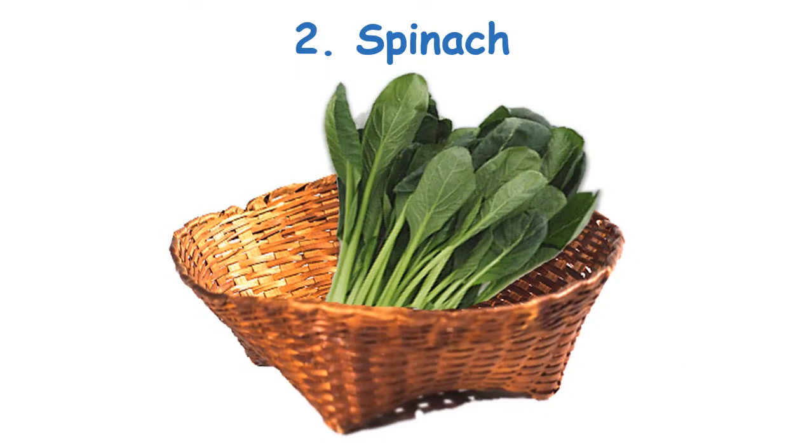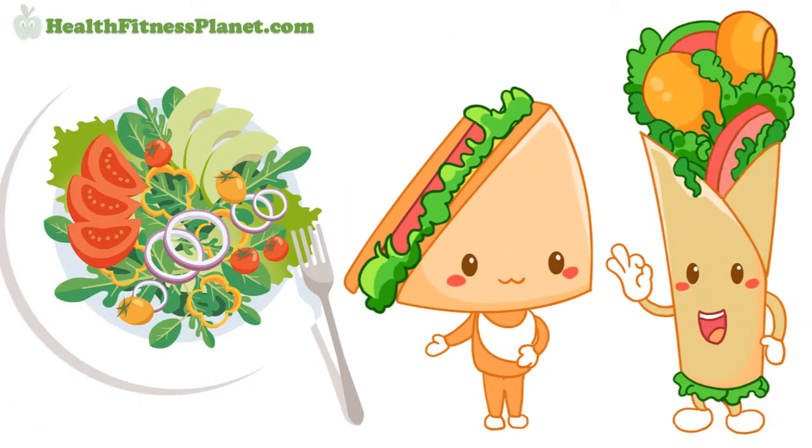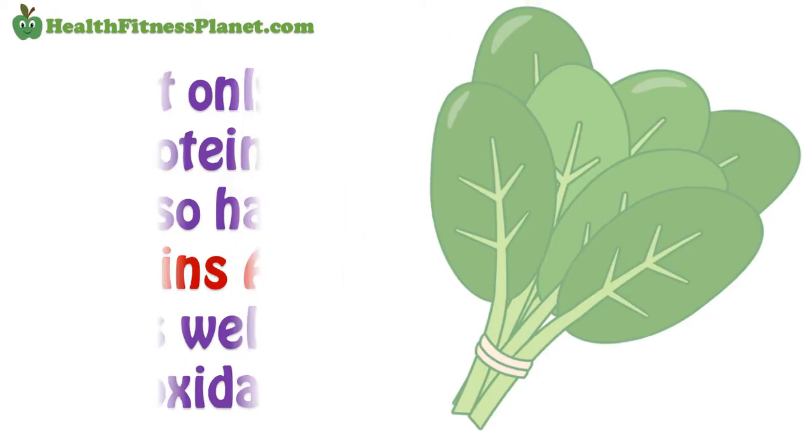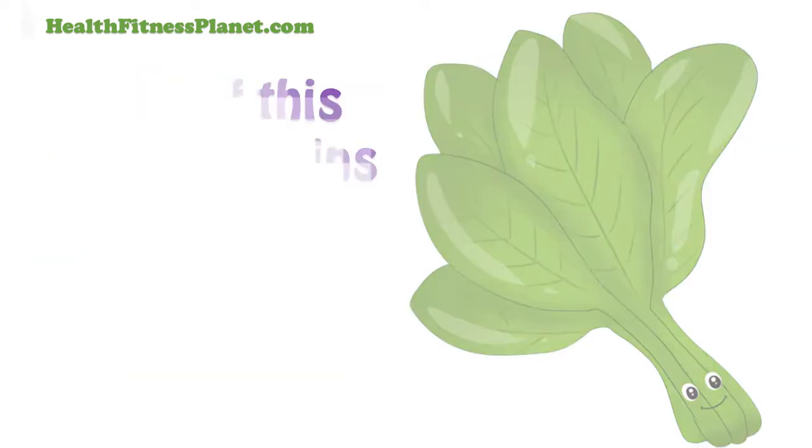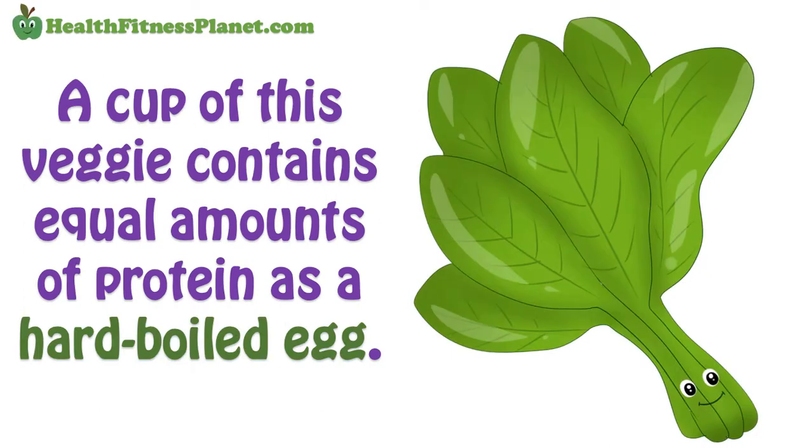2. Spinach. Spinach is a great vegetable to add to your salad or sandwich. It is not only rich in protein, but also has vitamins A and C as well as antioxidants. Experts say that a cup of this veggie contains equal amounts of protein as a hard-boiled egg, but half the calories.